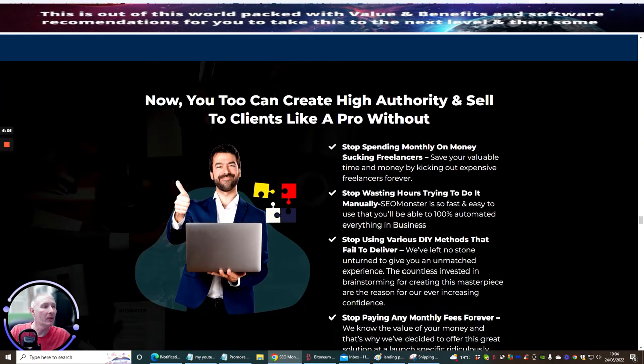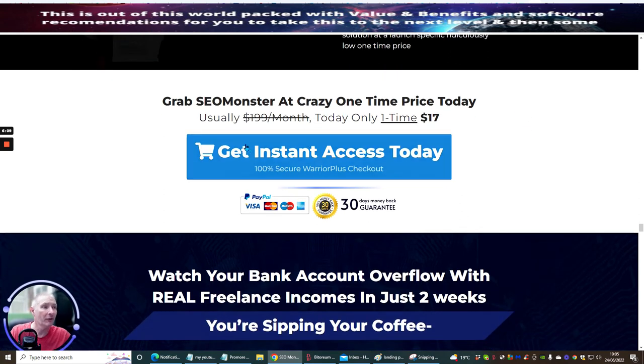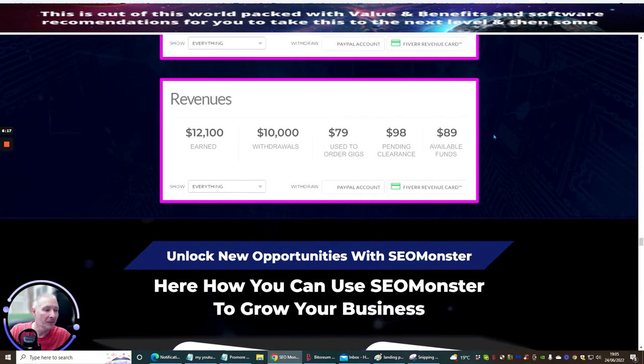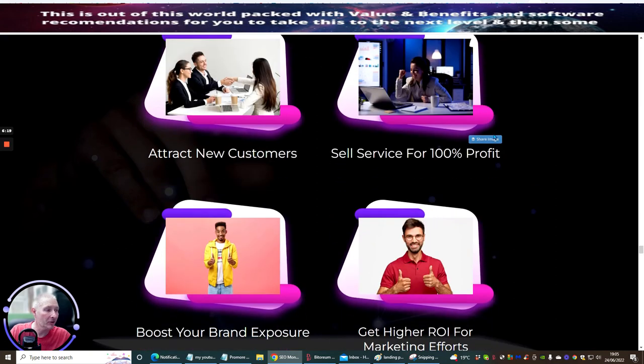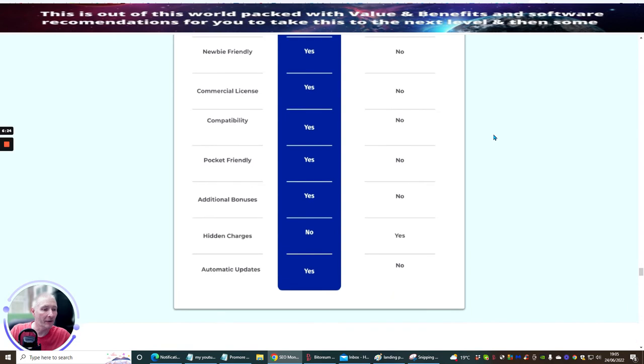Now you too can create high authority backlinks and sell to clients like a pro — that's really cool. And as I said, this is just $17 and it's only a one-time price. I would urge you to go out there and grab this because you've got a little bit of a money machine here that you can start putting into action, and before you know it you could be driving some sales.